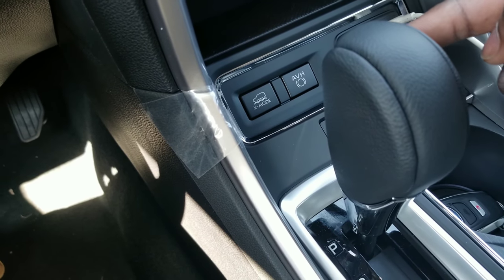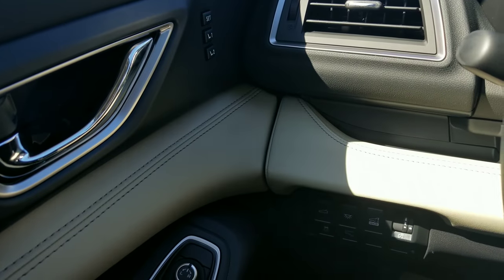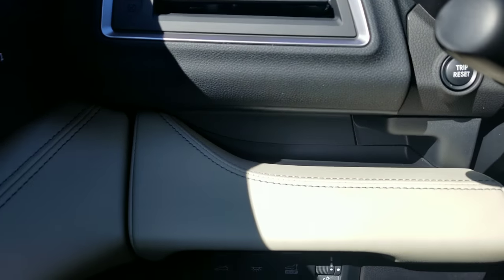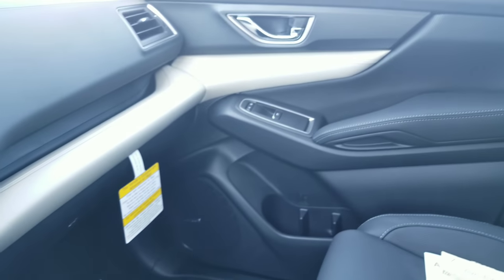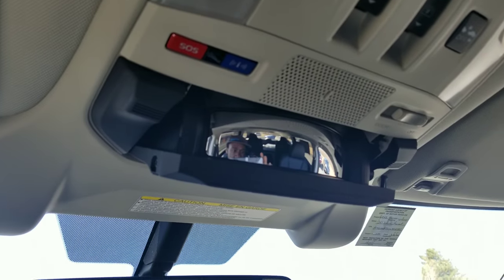That X-Mode button is really cool — let's say you're going down a hill and it's really snowy and your car loses traction: press X-Mode and it maximizes traction to whichever wheel is spinning the most, though you lose a little fuel economy. One thing that's kind of crazy about the Ascent is the amount of storage — there are about 19 or 20 cup holders throughout the car. Every model also comes with an auto-dimming mirror with HomeLink connectivity, plus a cabin-view mirror so parents can see what the kids are doing in the back seat.